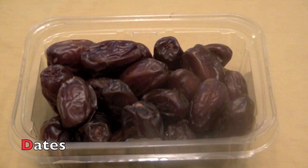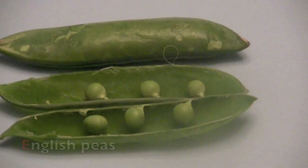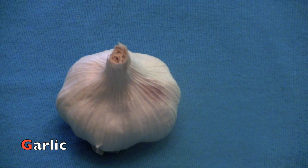D. Dates. E. E. English peas. F. Figs. G. G. Garlic.